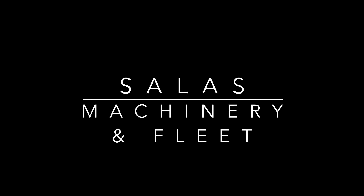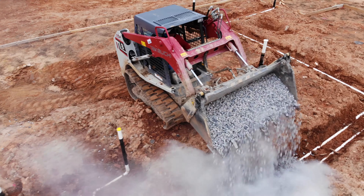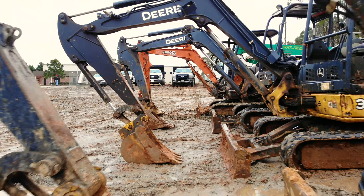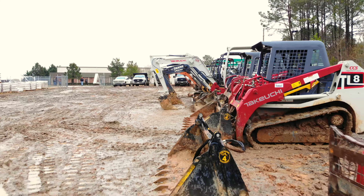Machinery and Fleet. Because we specialize in excellence, we must have the appropriate machinery and fleet to help us deliver on our promise. Skid steers, excavators, flatbeds, dump trucks and more — if we need it, we bring it.